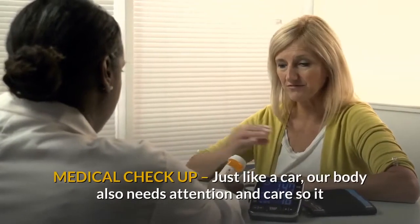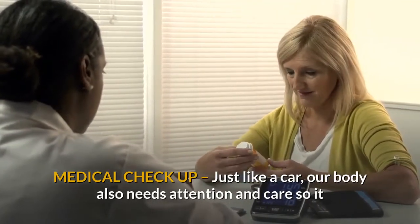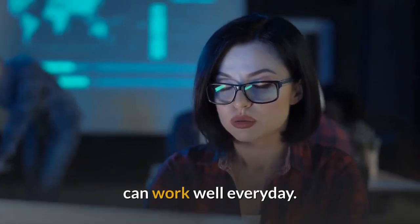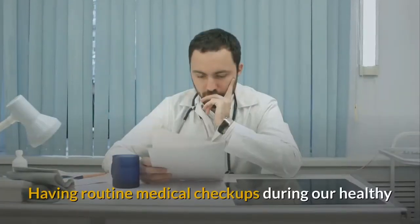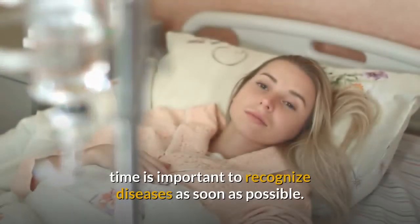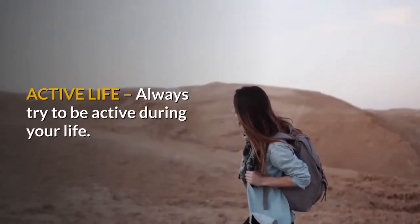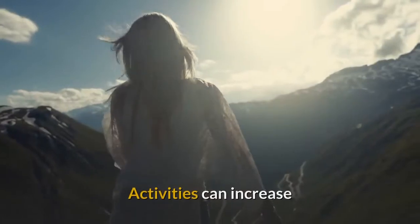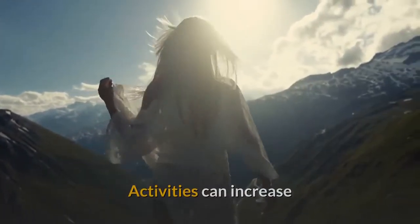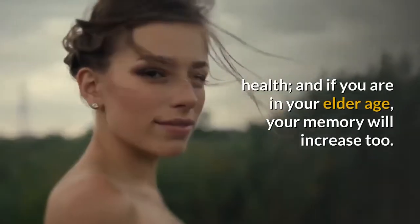Step 7: Medical Checkup. Just like a car, our body also needs attention and care so it can work well everyday. Having routine medical checkups even when we are healthy is important to recognize diseases as soon as possible. Step 8: Active Life. Always try to be active during your life. Activities can increase health, and if you are in your elder age, your memory will increase too.